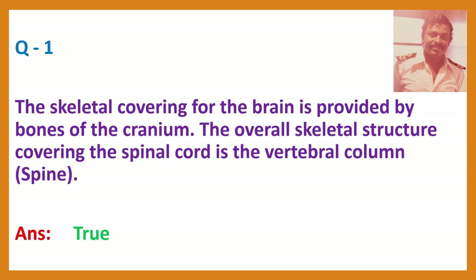Question 1. The skeletal covering for the brain is provided by bones of the cranium. The overall skeletal structure covering the spinal cord is the vertebral column.